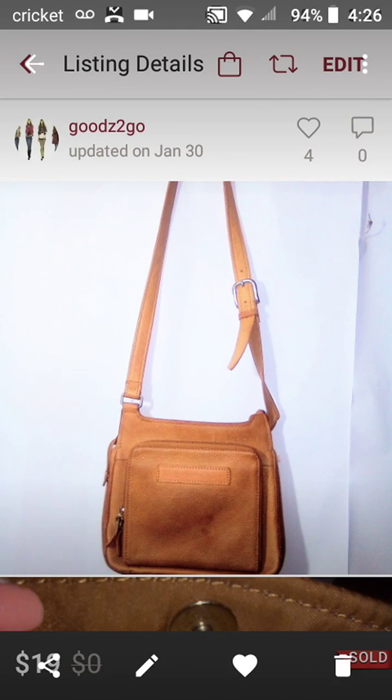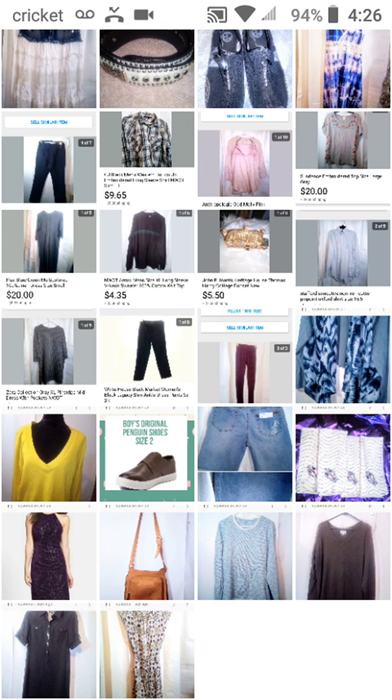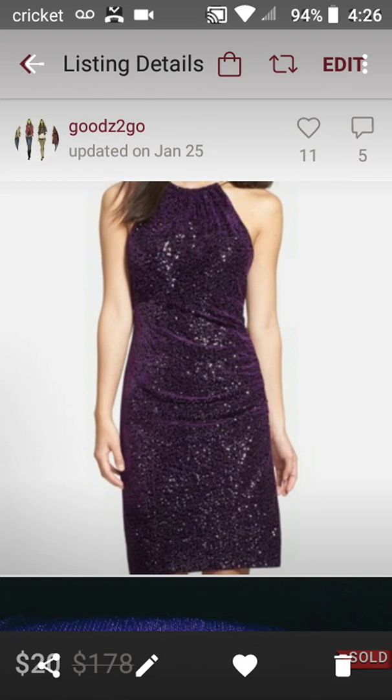Next is this Vintage Fossil Genuine Leather Saddle Bag — sold it for $19, and my net earnings were $13.40. Then this beautiful purple sequin Liza J Velvet Dress — sold it for $20, and my net earnings were $16. It was bought outright, but it was sitting in my closet forever, and this was given to me by my daughter, so I didn't have any cost of goods.